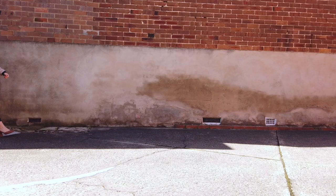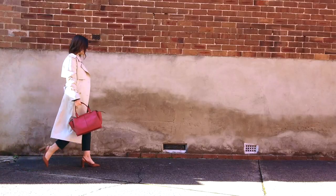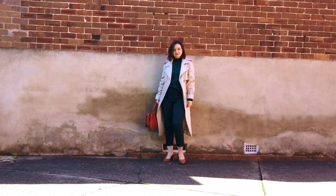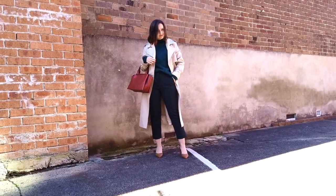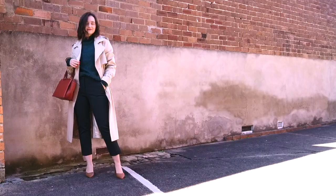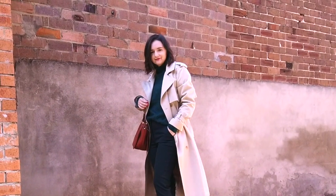The next outfit is more work-appropriate. I have a big woolly cashmere jumper in a high neck in a nice dark emerald green, matched with green work pants in a very similar shade. They're a big crop so they show off the length of my body when I put the coat on, so I don't over-bulk myself. Then I've added a nice pair of tan heels to match the trench coat.